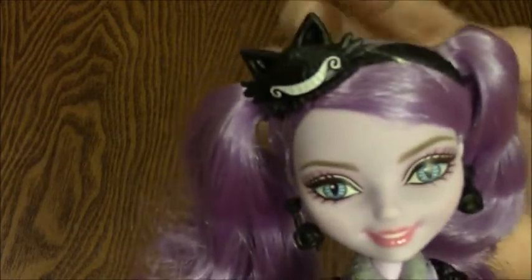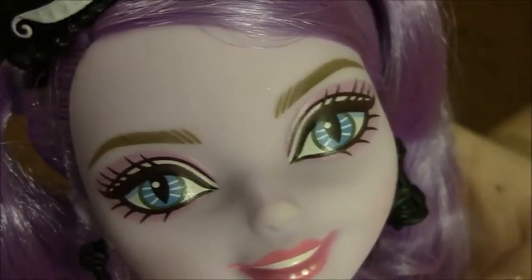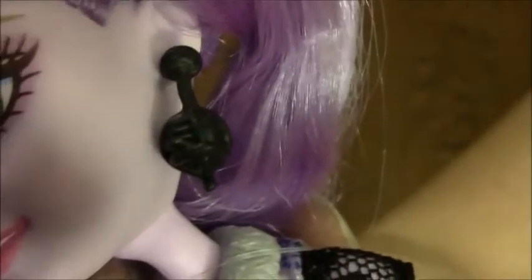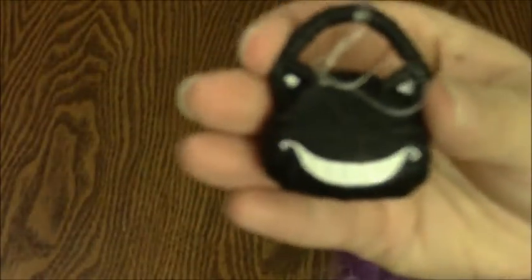A lot of you have probably already seen this doll before, but I thought I'd go ahead and do my own little review of her. You can see her little eyes — she has cat eyes. I love all of her accessories. She has a ball of yarn, which is awesome, and her headband is a Cheshire cat, which matches her little purse.